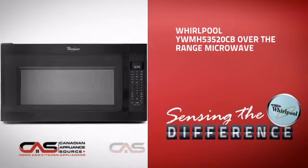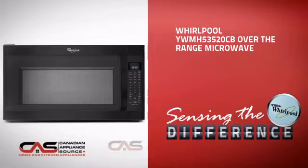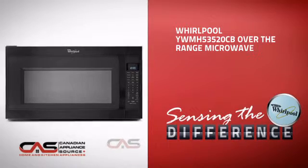This over-the-range microwave from Whirlpool is just the kind of smart microwave you want.